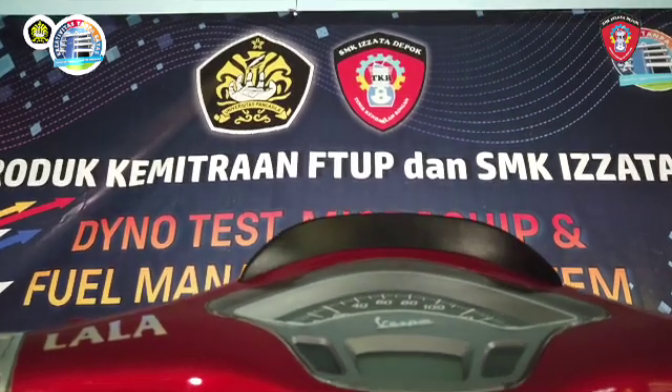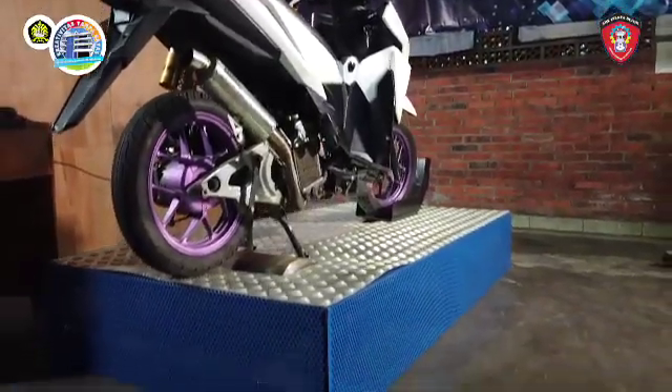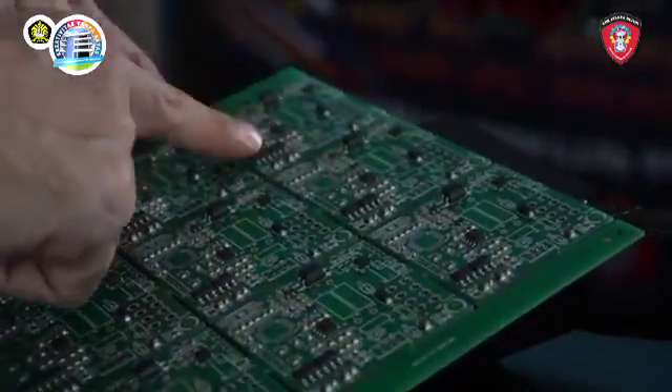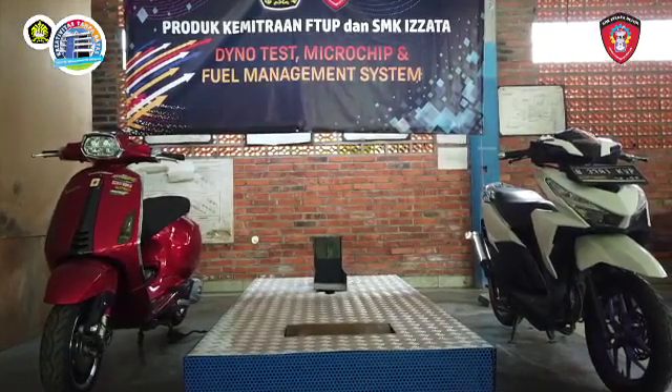The Faculty of Engineering, Pancasila University, with the Nurusham C. Foundation and SMK Izata Depok, have partnered in developing and producing the dyno test and fuel management system based on microchip, as a contribution to the nation and state in maintaining the environment. Thank you.